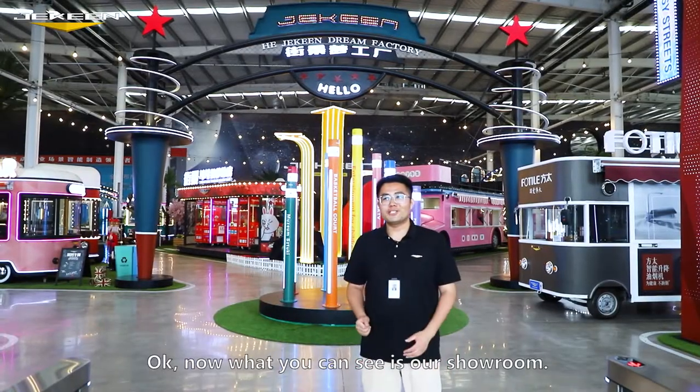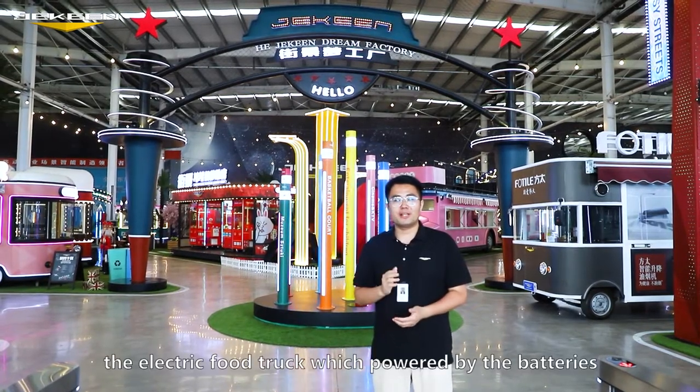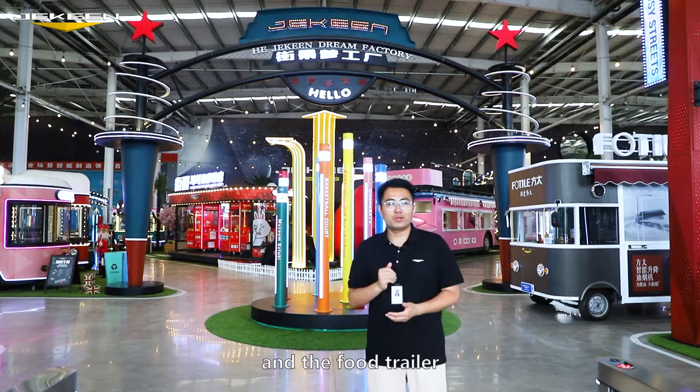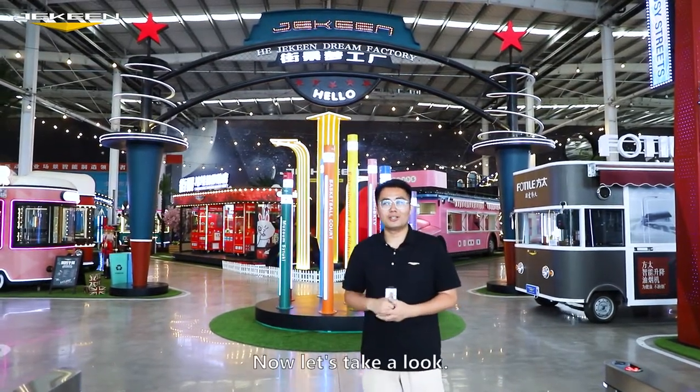Now what you can see is our showroom. For the food trucks we have three types: the electric food truck which is powered by batteries, the food trailer, and the third one is the stationary type. Now let's take a look.